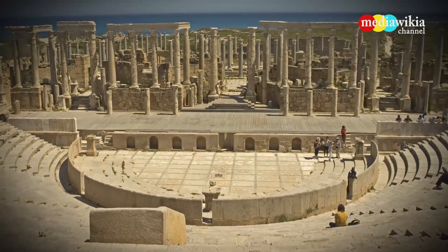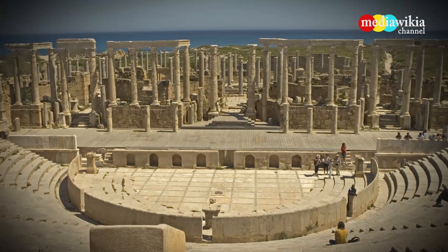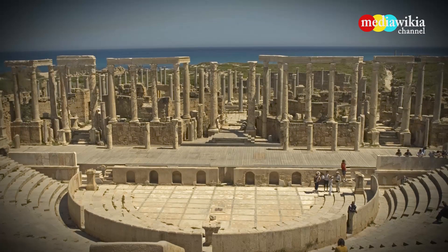Located 60 miles from Tripoli in Libya, Leptis Magna was a strong ally of Rome and the birthplace of Roman Emperor Septimius Severus. The amphitheater was built in AD 56.